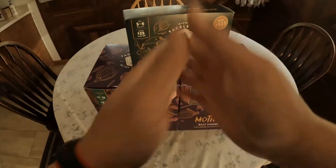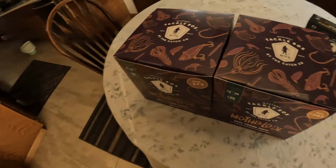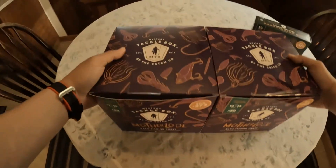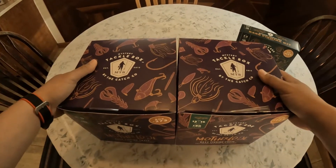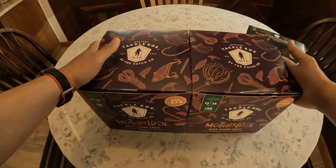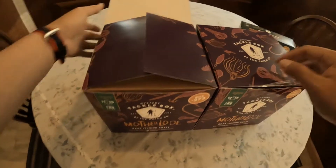All right guys, we're back at the house. Like I said, we were gonna do not one but two mystery box reveals. I wanted to show you guys what you get for $100 — these were on sale, usually $60-$65, so we got about $20 off. I did the math already, I counted them all up, looked at them all — came out to about $67 and extra lures that wasn't included. So we're gonna open the first one, number 273.